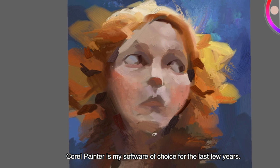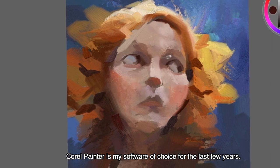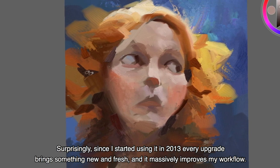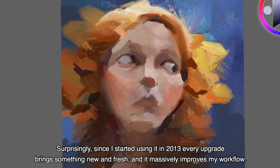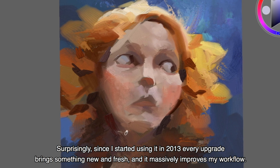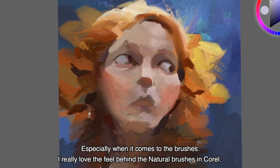Corel Painter is my software of choice for the last few years. Surprisingly, since I started using it in 2013, the every year upgrade really brings something new and fresh and has massively improved my workflow, especially when it comes to the brushes.